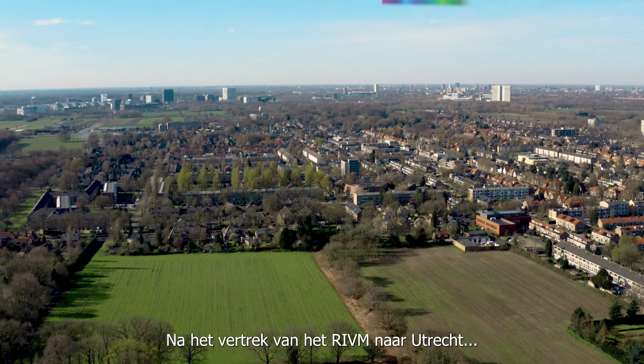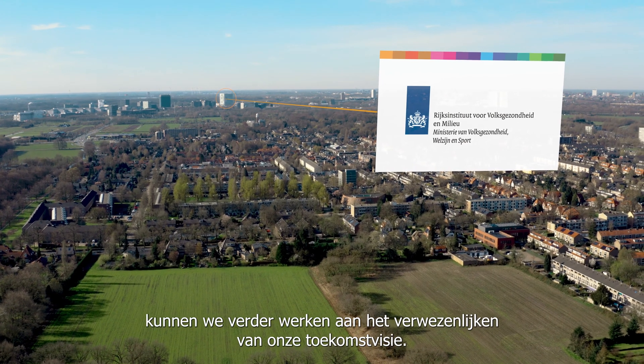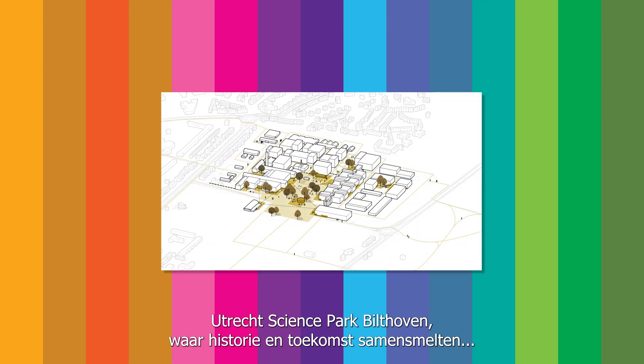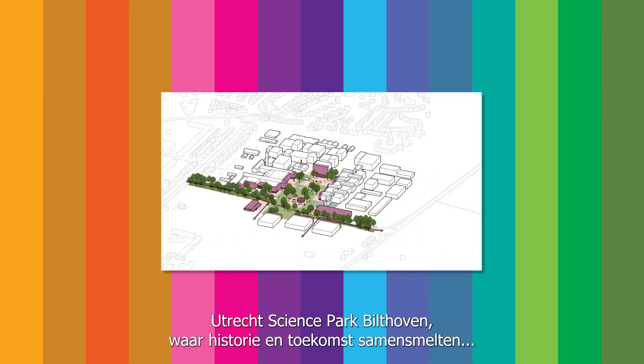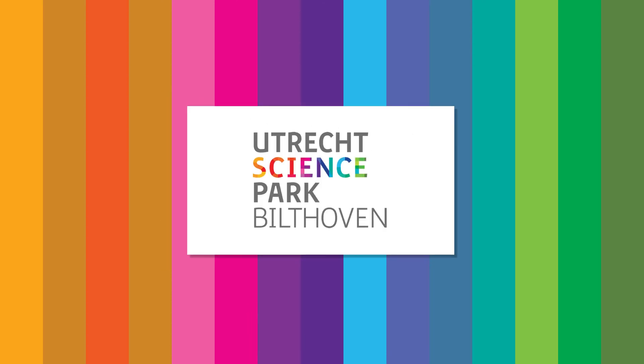After the departure of the RIVM to Utrecht, we can continue to work on realizing our vision for the future. Utrecht Science Park Bilthoven: where history and future merge into a high-quality science park in an oasis of green.